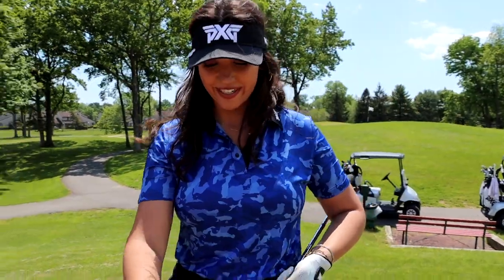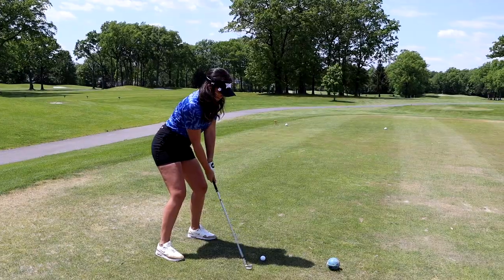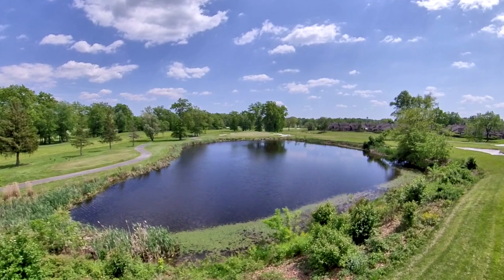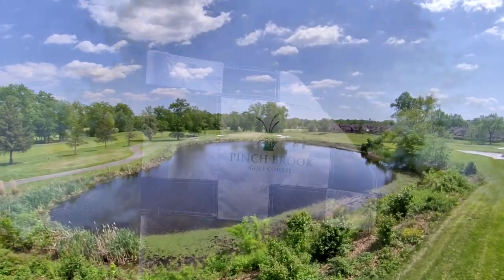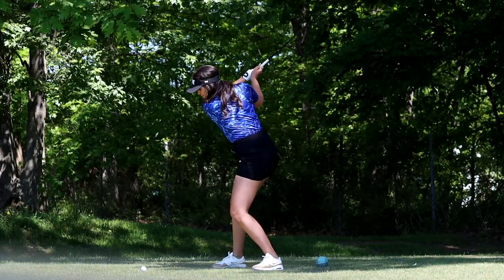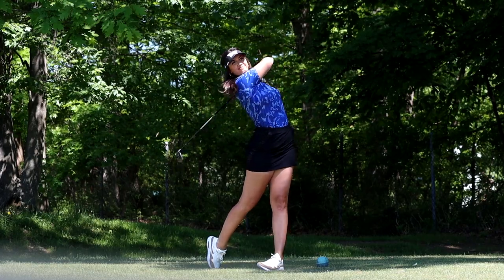Alright guys, welcome back to another awesome course vlog. Today we are at Pinchbrook Golf Course in Florin Park, New Jersey. What a quirky course. Par 65, it's 4,900 yards from the tees — we're playing the back tees — and we have a special guest with us, pro golfer Hannah Liner. We're gonna introduce you to Hannah in a second. We've got a beautiful day, let's go tee off guys. Alright guys, nine par threes on this course starting with the first.